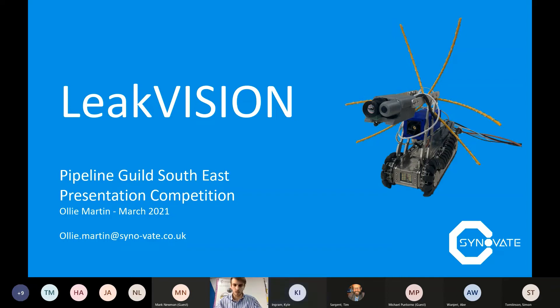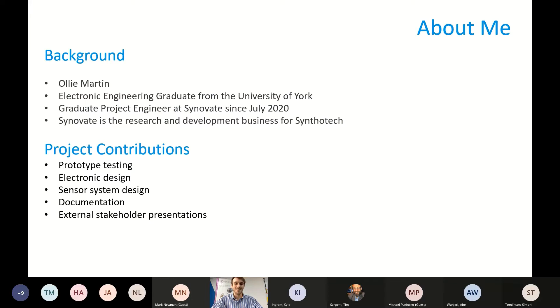My project title is LeakVision. My name is Ollie Martin, a recent electronic engineering graduate from the University of York. I've been in the role of Graduate Project Engineer at Cinnovate up in Harrogate since July 2020, so just over nine months.